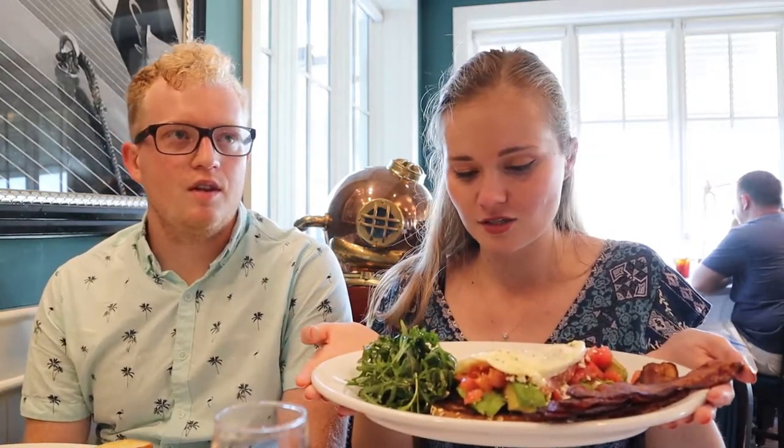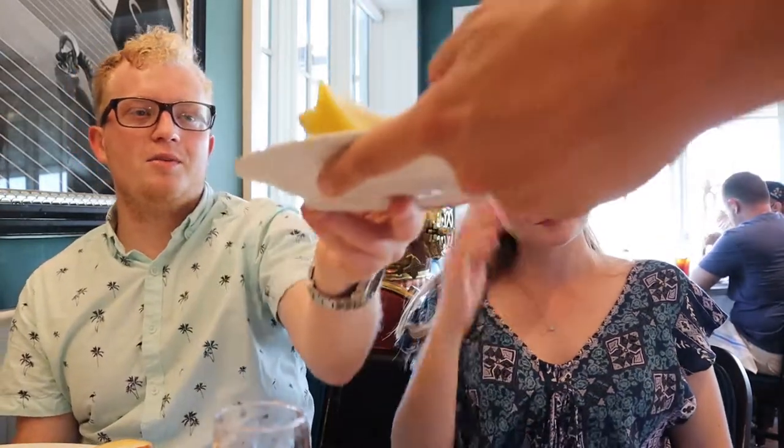We got our food. I ordered the avocado toast — it comes with multigrain toast, avocado, pickled onions, tomato, feta cheese, and two eggs of your choice, plus a delicious little side salad. I also got a side of bacon. This looks beautiful.